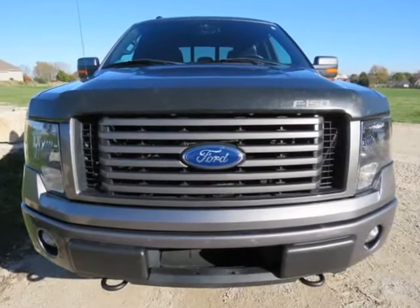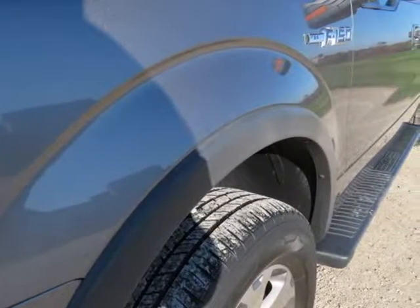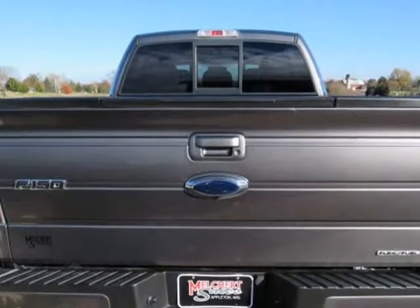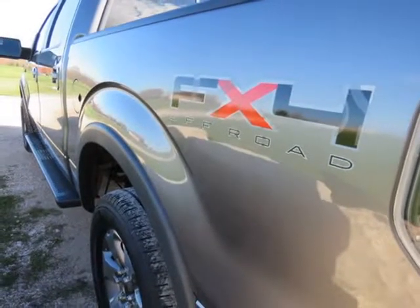5.0L V8 gas motor, 6-speed automatic transmission, 4WD, black heated leather, tailgate step, backup camera, Pioneer flat screen, factory alloy wheels. Super clean, rust-free, southern one-owner truck with 112,258 miles.